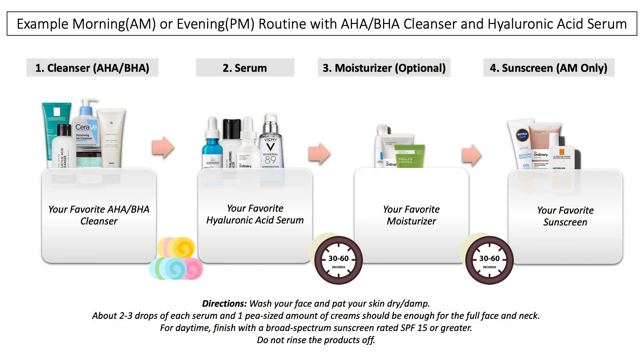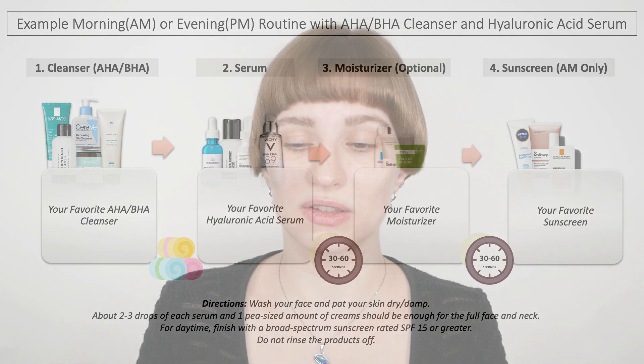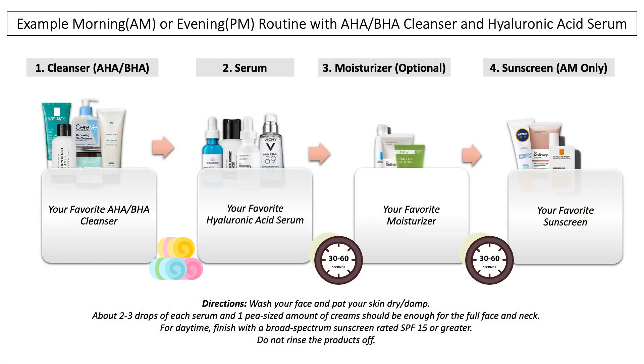So this is the order of application: wash your face with your AHA or BHA cleanser, apply your hyaluronic acid serum on top, then — depending on your skin type — use a moisturizer, about a pea-size amount applied evenly. In the evening, that could be your last step. In the morning, your last step is sunscreen — about half a teaspoon to a teaspoon for your entire face and neck. How often you can exfoliate with cleansers depends on your skin concerns and what your skin can tolerate.